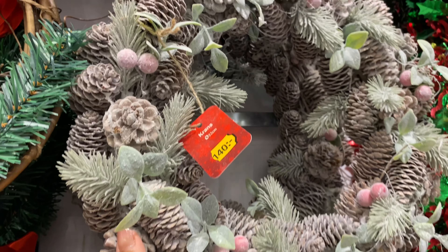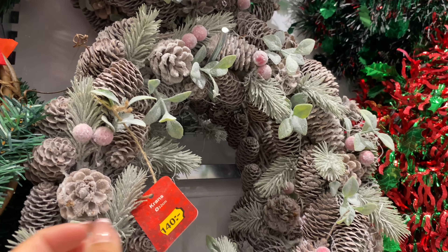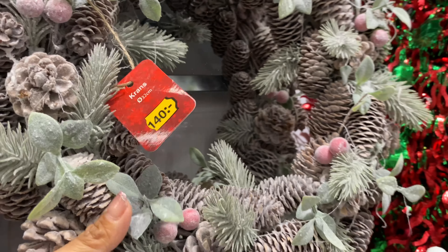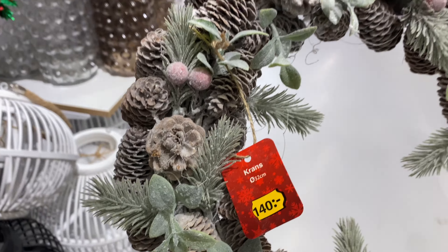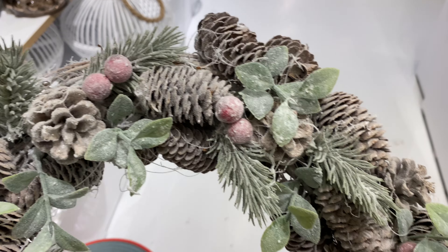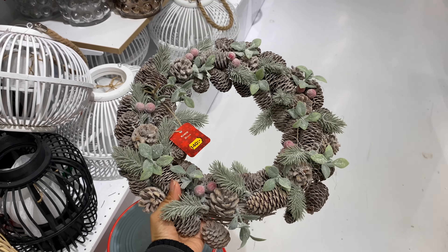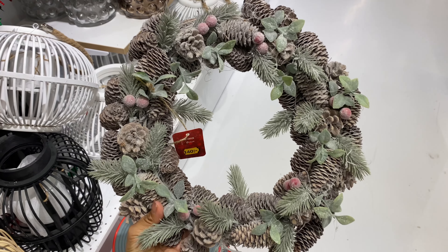This wreath was 140 crowns — they had it last year too. I thought it was so pretty, really lovely with very subdued colors. It's something I gravitate to, though it's not my aesthetic this year for Christmas. Nevertheless, something you could pick up if you're in the market for a wreath.